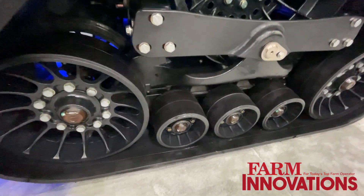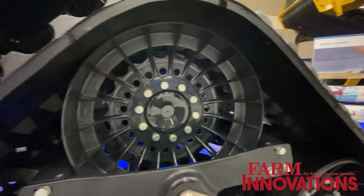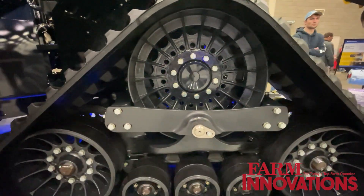In terms of tension on the belt, that's actually automatic — it happens all automatically on the tractor. It's tied into the tractor hydraulic systems and it just does it for you.